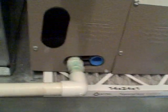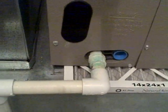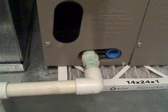Also, we see the condensate line here. We can tell that we've had some leakage — you can see this discoloration here. Good indication that we've got some seepage going on there at the A-coil.